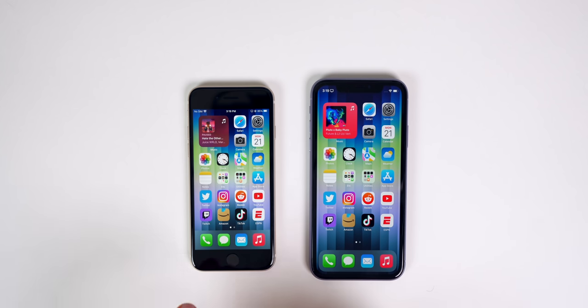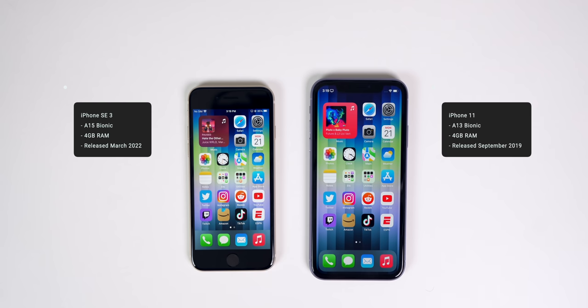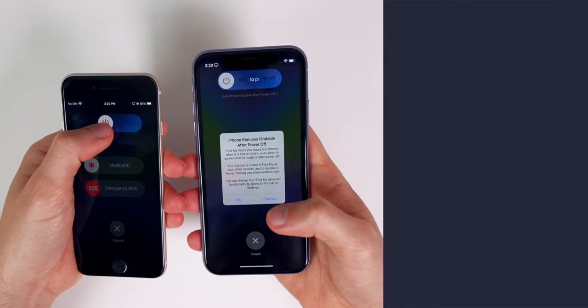The iPhone SE has the A15 Bionic chip and four gigabytes of RAM. The iPhone 11 has the A13 Bionic chip and also four gigabytes of RAM.